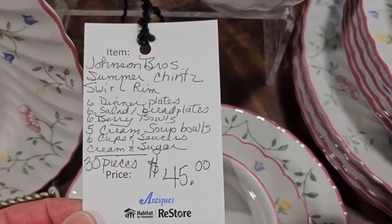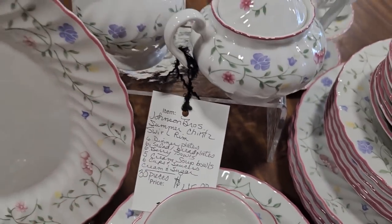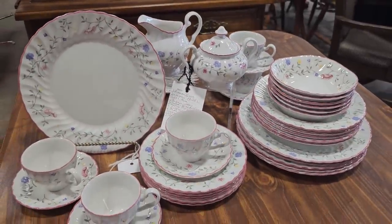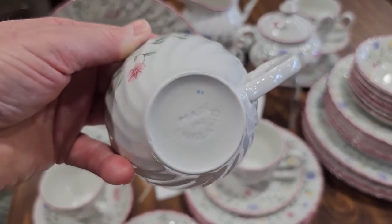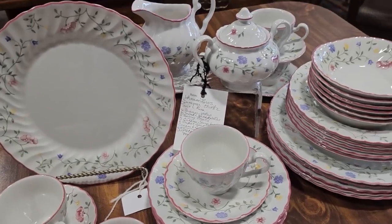Here's a 30-piece set of Johnson Brothers china for $45 — I love all the flowers on it. So pretty, made in England. Shout out to Jenny and her auntie — hope you guys are having a good day.